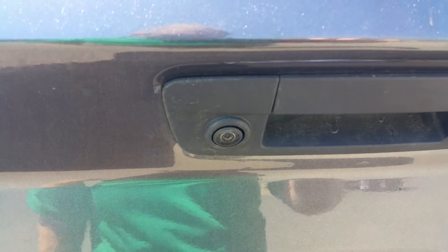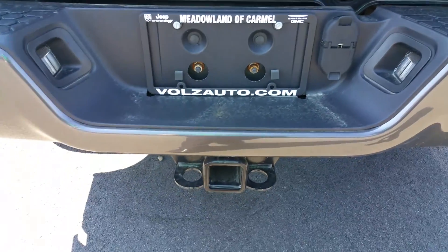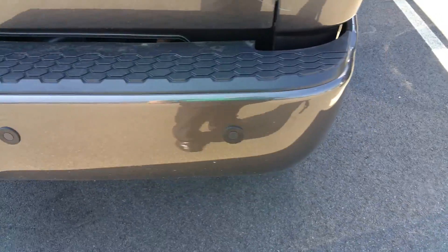In the back you can see it's got the backup camera right there, a four and seven pin wiring harness, your trailer hitch, and on the back of the bumper you can see the rear backup sensors.